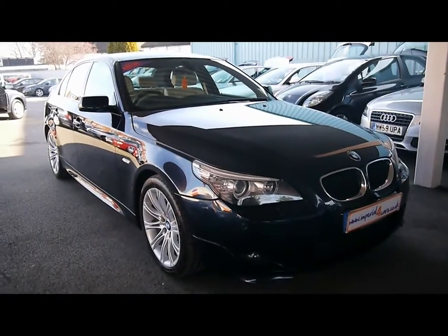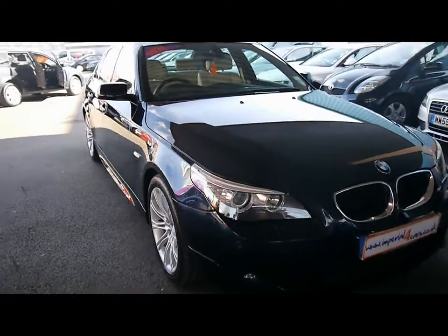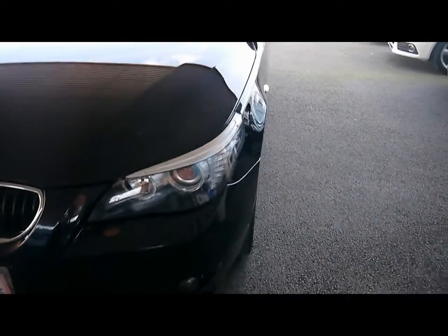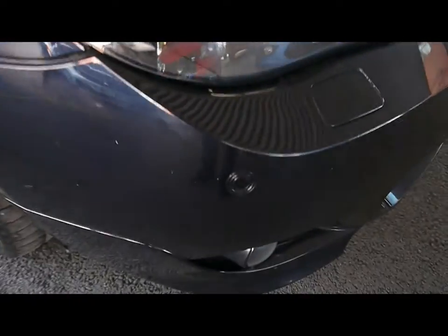Welcome to Imperial Cars. Today we have a 58 plate BMW 520D to show you — a four door saloon. We're going to take you around the car so you can get a better idea of the condition and certain features of the vehicle.